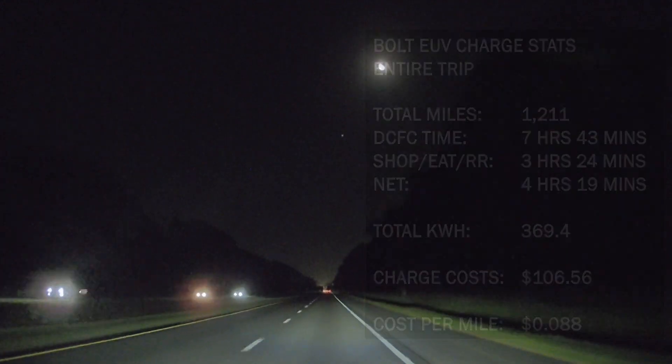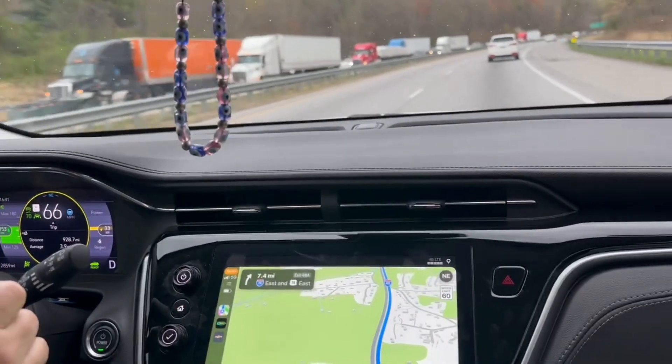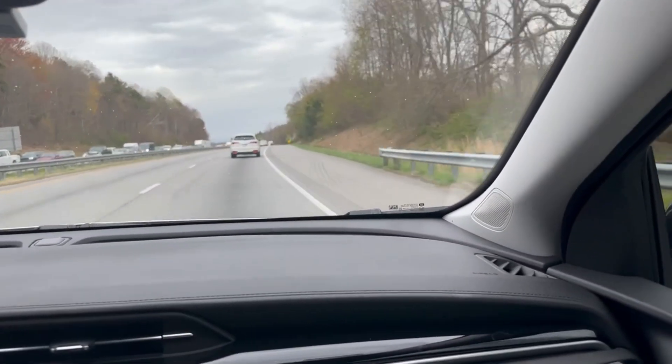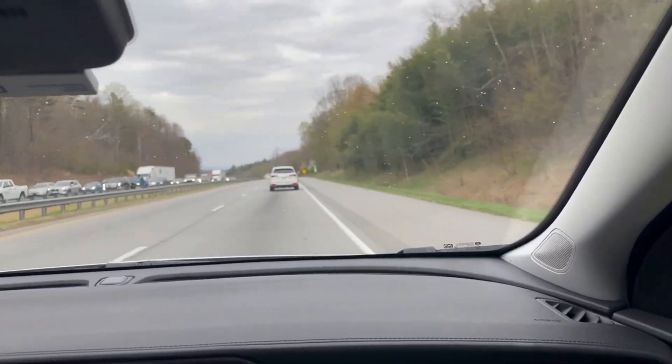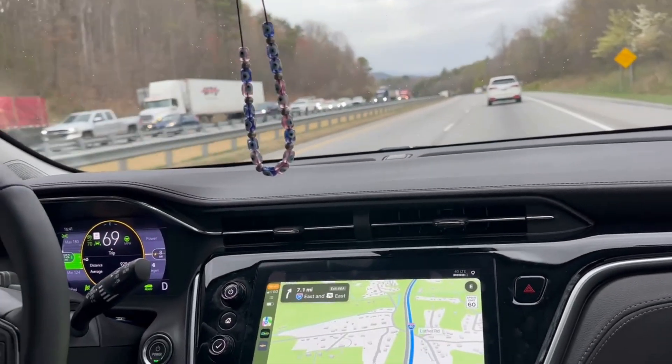Now that this trip is over, let's drop back in on the back porch with Jim, Bubba, and Spike and see what they have to say. Still think you know everything there is to know about a Bolt, huh? Go get in your expensive SUVs, drive away, and spend some extra money at a DC fast charger. So the next time someone says you can't road trip a Bolt EUV, tell them to look at this series of videos. And if they tell you that it costs more than gasoline, tell them to look at this series of videos. While it's not much cheaper than gasoline — at least for now — it is still cheaper, period.